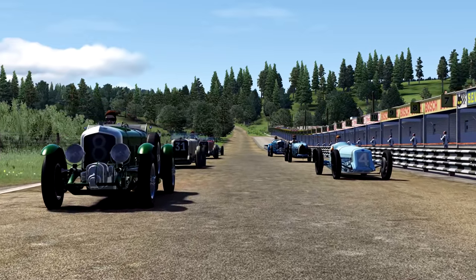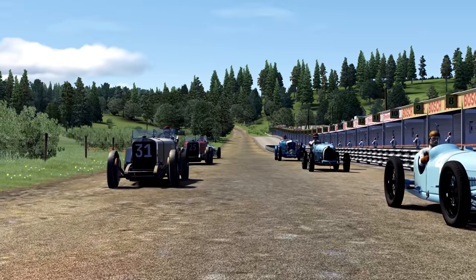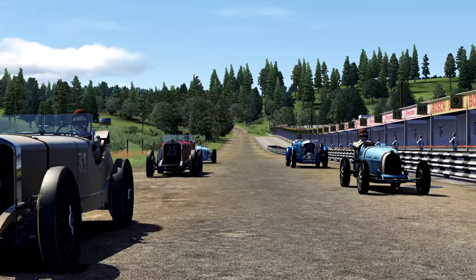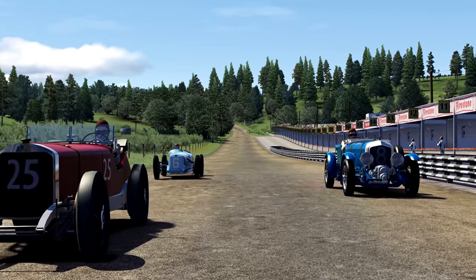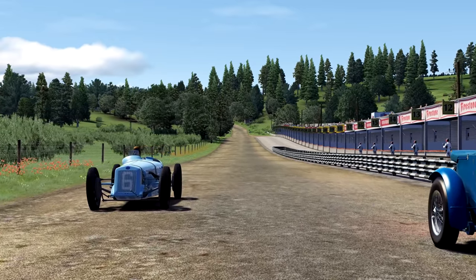Lined up on the grid at Fontenay, there's a rough mix of cars. There aren't too many cars available from this time period, but I've tried to piece together something somewhat representative of what would have raced back then — a little bit of run-what-you-brung in the 1920s. I'm going to start from the back of the grid, do one giant lap around the Fontenay dirt circuit, and see what racing the Delage 15 S8 might have been like.